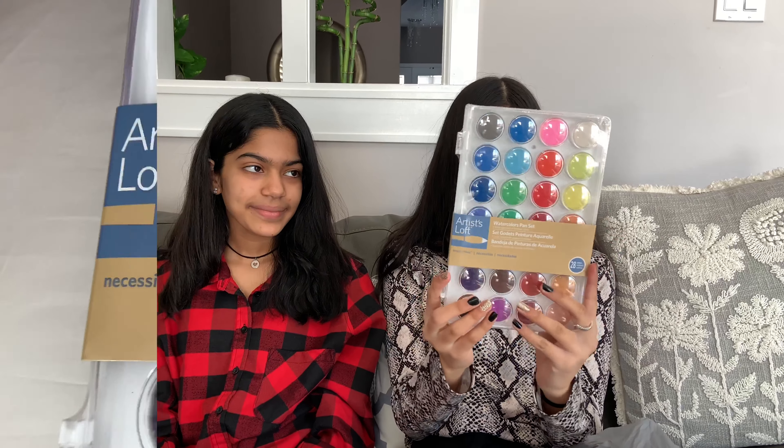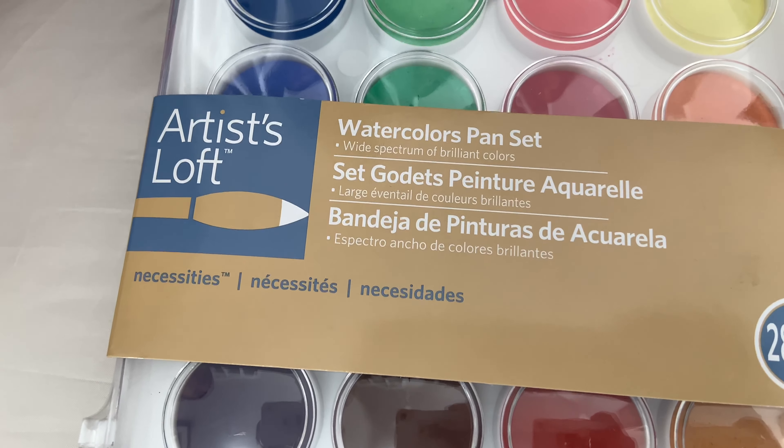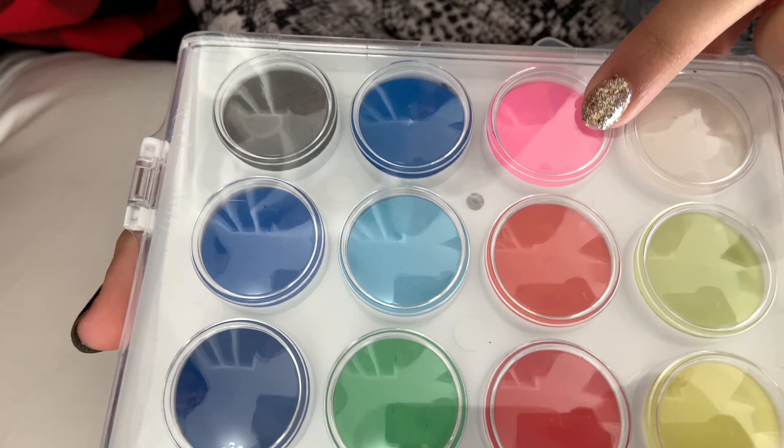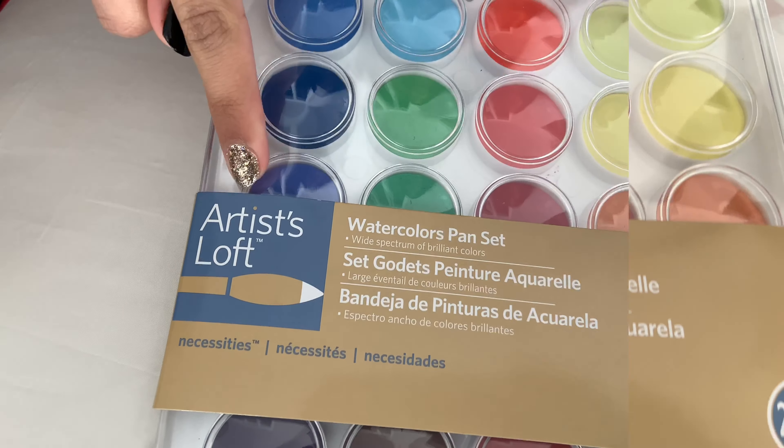So the next store we went to was Michael's and now we're going to show you what we got from there. So the first thing we got is this watercolor palette. It has so many colors and I absolutely love this color — this is pink. This is by Artist Loft.